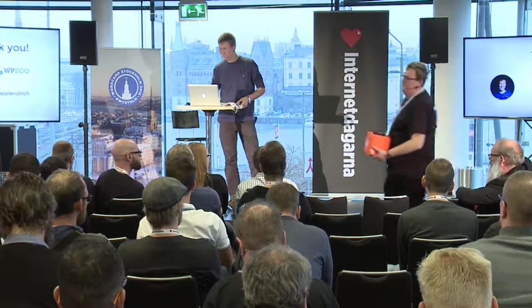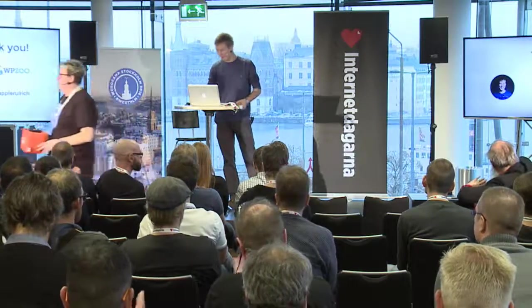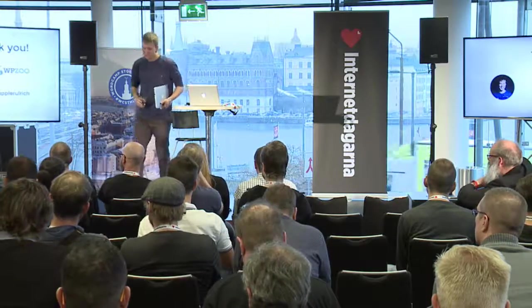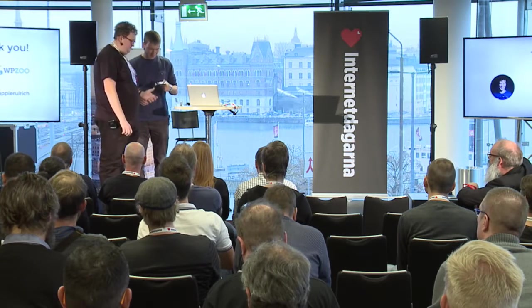A big warm applause for Ulrich — thank you. And before you leave the stage, I'd like to give you this gift on behalf of WordCamp Sweden. Thank you very much.